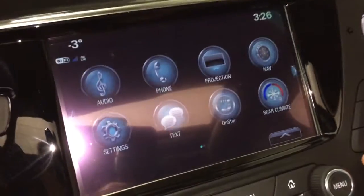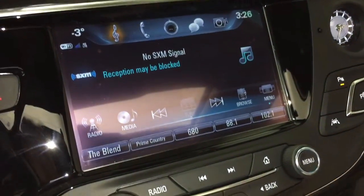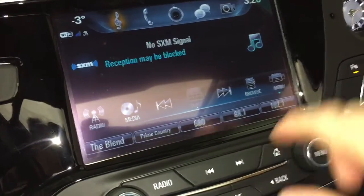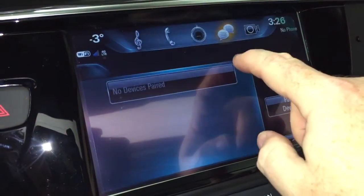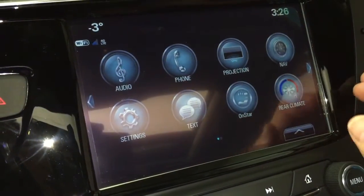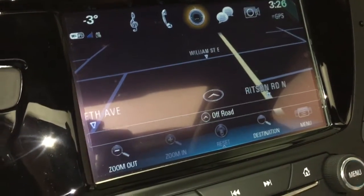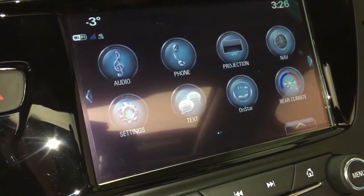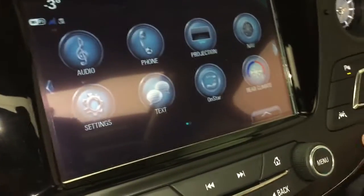From there, let's move over to our IntelliLink system — full color touchscreen with AM, FM, and Sirius XM satellite radio. Anytime you want to go back to the home screen, just press this button right here. You can set your phone up for hands-free calling, and with projection, if you have an enabled smartphone, your favorite apps will appear right on the touchscreen. Onboard navigation is very intuitive and comes to life extremely quickly — not like those old GPS units that kept saying 'acquiring signal.'